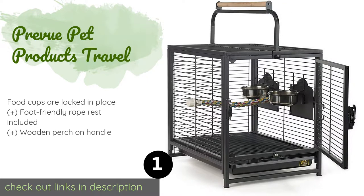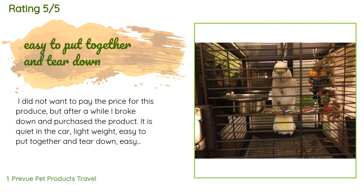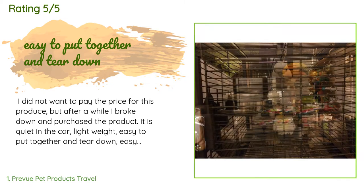This product is available on Amazon for $86 and is rated 4.7 stars from 604 customer reviews.